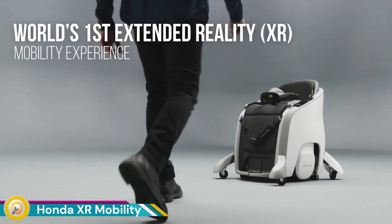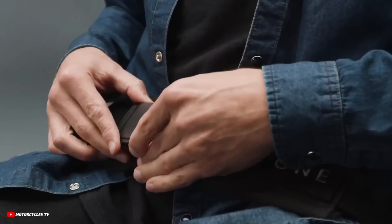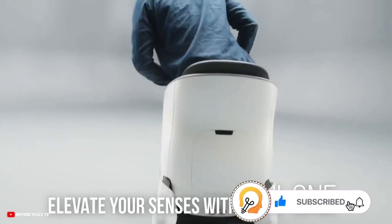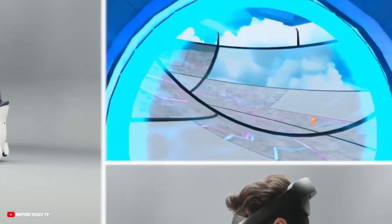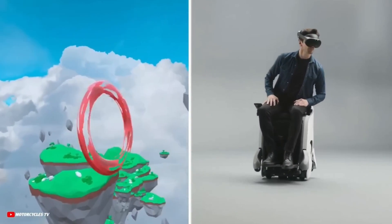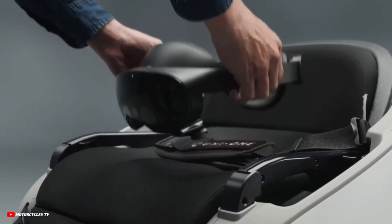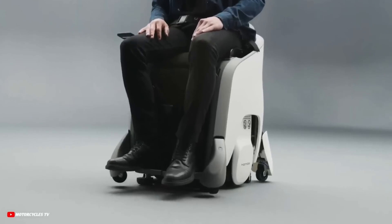The Honda XR Mobility is an innovative off-road wheelchair designed to provide enhanced mobility for individuals with physical disabilities, especially in rugged outdoor environments. Built with Honda's expertise in durability and performance, it excels in navigating challenging terrains such as dirt trails, rocky paths, and uneven ground. Its robust yet lightweight frame ensures long-lasting reliability while maintaining maneuverability. The wheelchair is powered by a strong electric motor, delivering impressive torque and speed to help users easily handle hills and rugged landscapes.